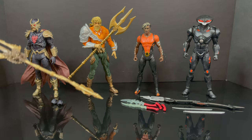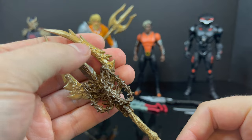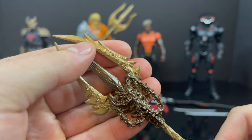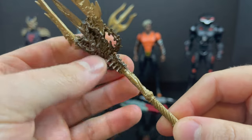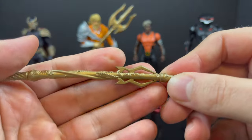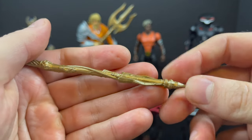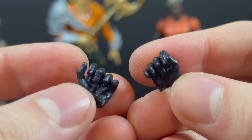I will recommend Ocean Master. His particular weapon — the trident — is amazing. It has barnacles all over it, chains, and bones sticking out. It's kind of like a Spawn weapon; that's really the first thing I thought of. It's nicely painted, it's different, it's odd looking but cool at the same time.